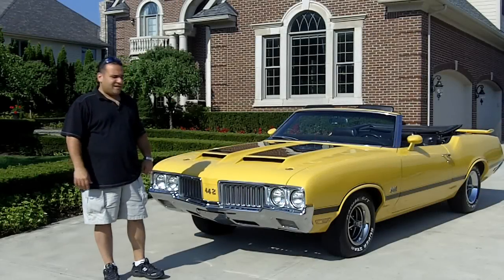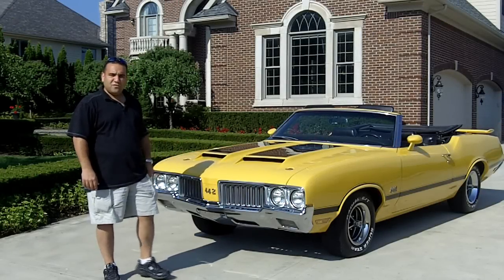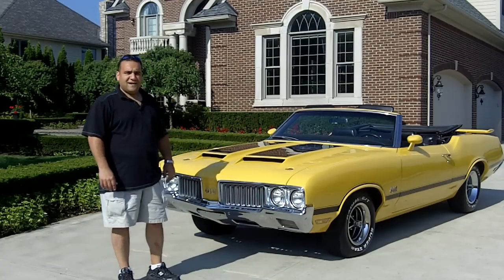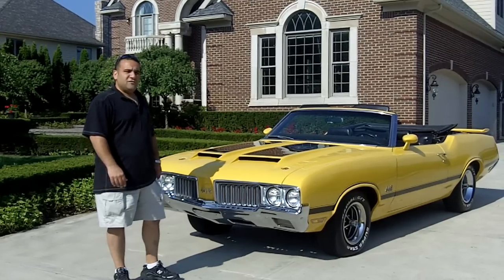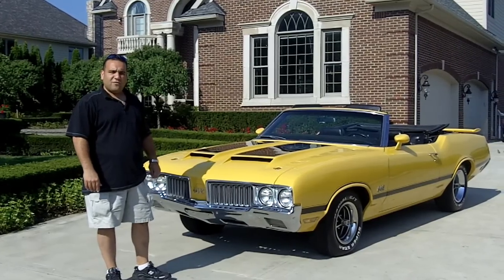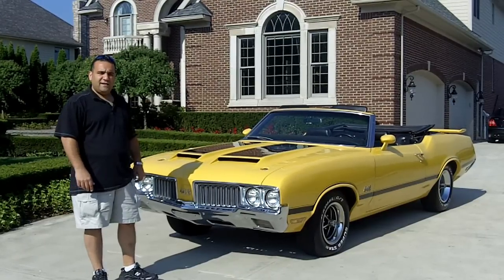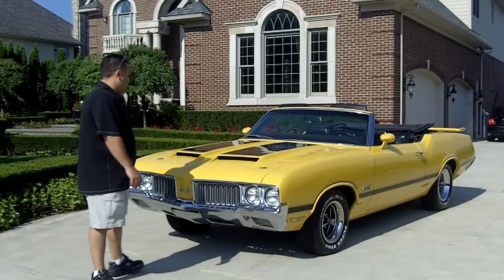Hi and welcome back to Vanguard Motor Sales. My name is Tom Fotios and I'm standing in front of a beautiful '70 Cutlass 442 convertible that is absolutely a charm. We're going to do a walk around, show you the motor, take the car for a ride — and don't forget you can call me with any questions at 248-974-9513. Come on up, let's do a walk around.